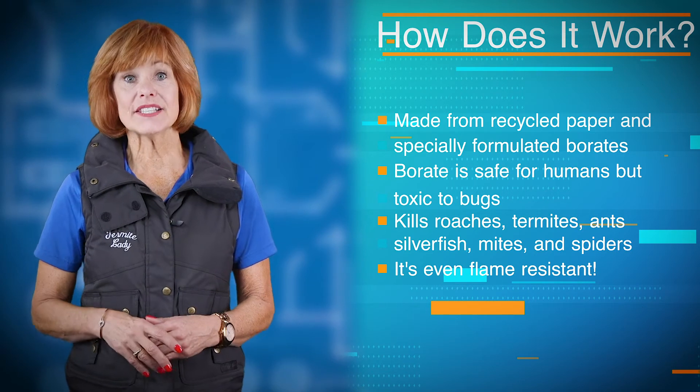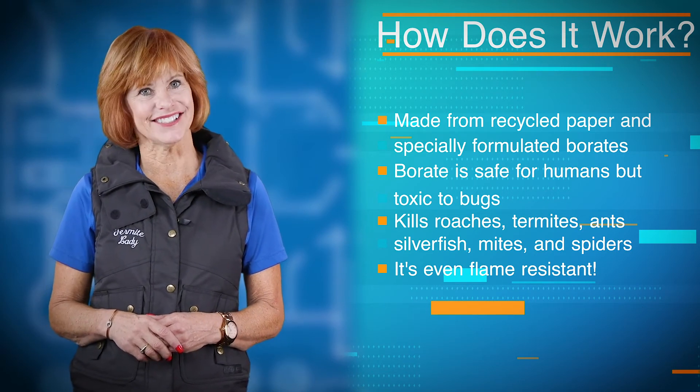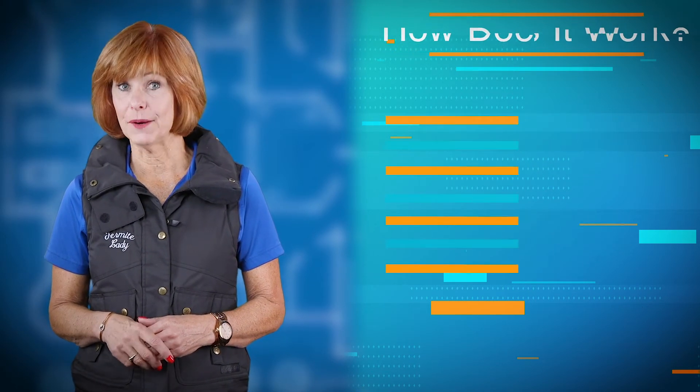And don't worry — when installed properly, it is completely non-toxic to humans and flame resistant.